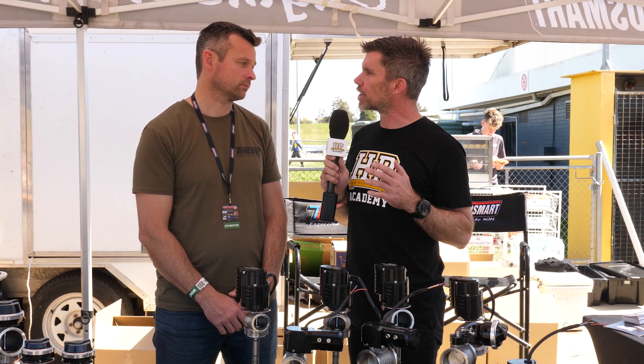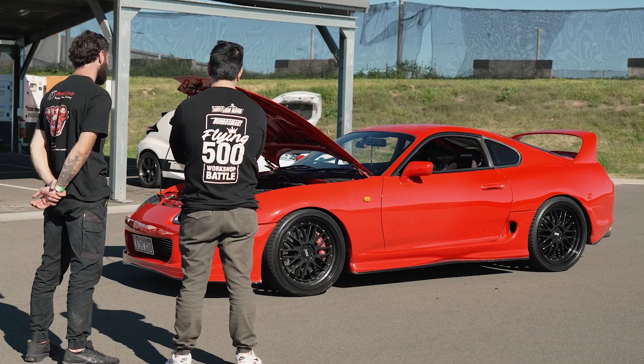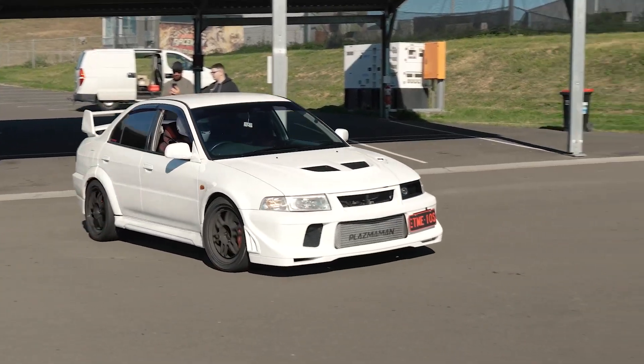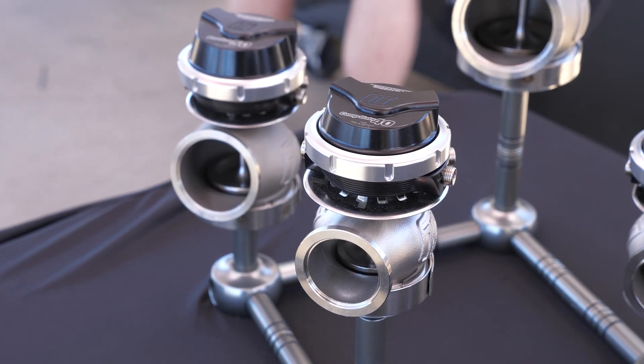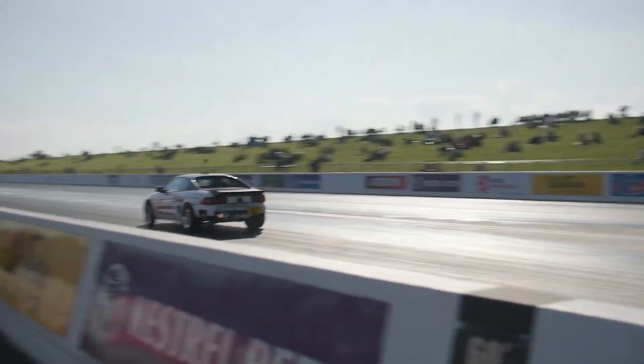If you're an enthusiast and don't have a wastegate at this stage, when should you be looking at an electronic wastegate compared to a pneumatic? An electronic wastegate really finds its home specifically in drag racing, and there are a few specific reasons for that.